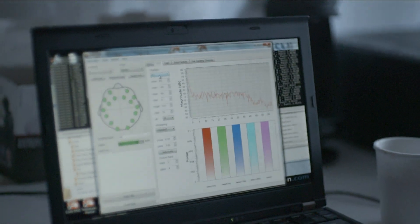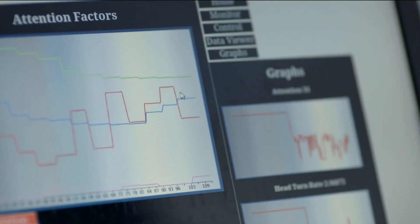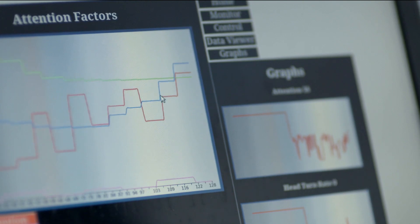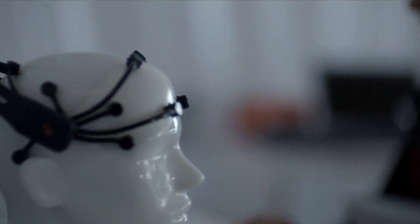We're now at a point where our software interprets the information coming from the equipment and produces an output that says the person is distracted or they're not. If someone lost attention and switched tasks — say, reading their mobile phone, or even if they just zoned out — it would usually be represented by a very sharp dip and sometimes very erratic behaviour. That's one of the strongest points from the study: attention switching is a very good indication of distraction.